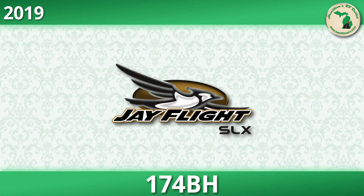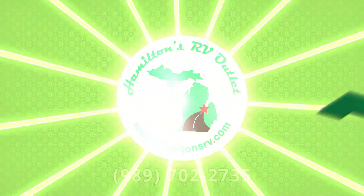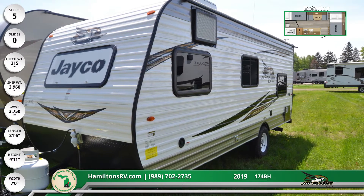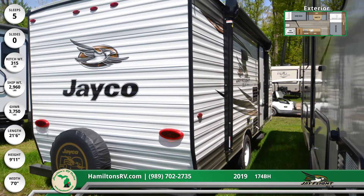Make memories that the family will cherish with the 2019 J-Flight SLX 174BH Travel Trailer from Hamilton's RV Outlet. This 21-foot, 6-inch long travel trailer has a 10-foot power awning with LED lighting and integrated speakers. There's exterior storage, a spare tire, and two stabilizer jacks with sand pads.